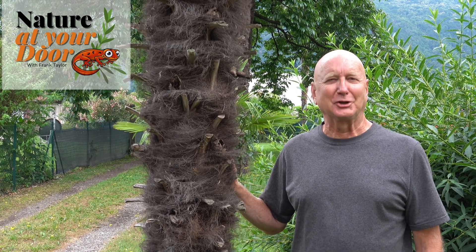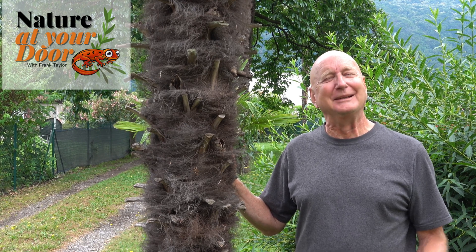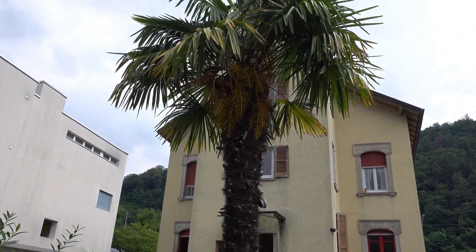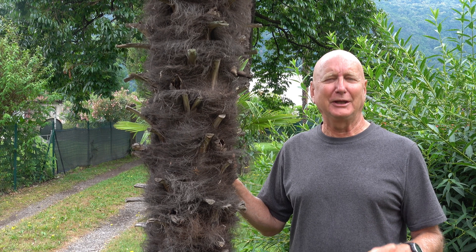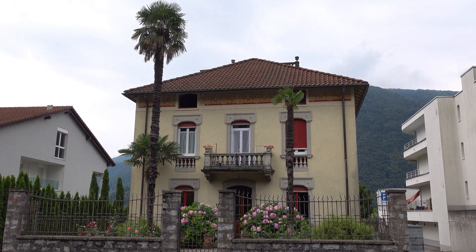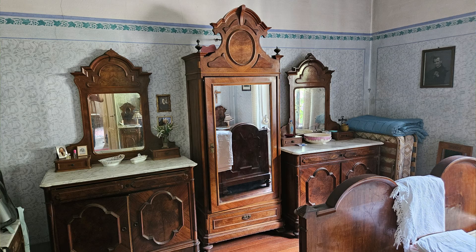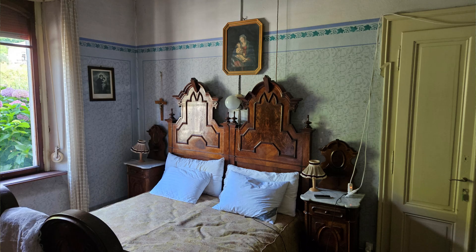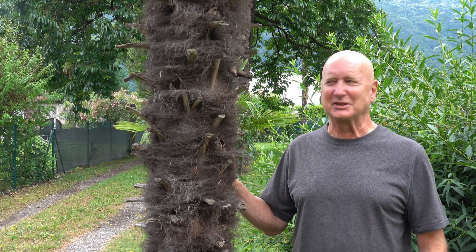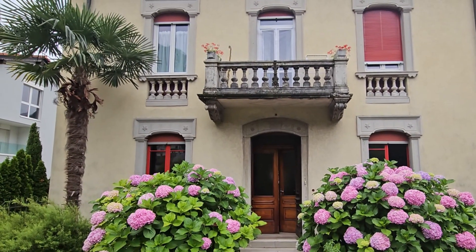Hi, this is Frank Taylor with Nature at Your Door. I'm standing here next to a Chinese windmill palm. This is an episode of Nature at Your Door on the road and I'm in Ticino, Switzerland — actually on the property where the house that my grandfather built in 1901 here in Switzerland. My mother was actually born in this house, in the front room, in the bed that's actually still there. So there's a lot of history here. But what I want to talk about today, the focus of this episode, is these Chinese windmill palms that actually make Ticino.